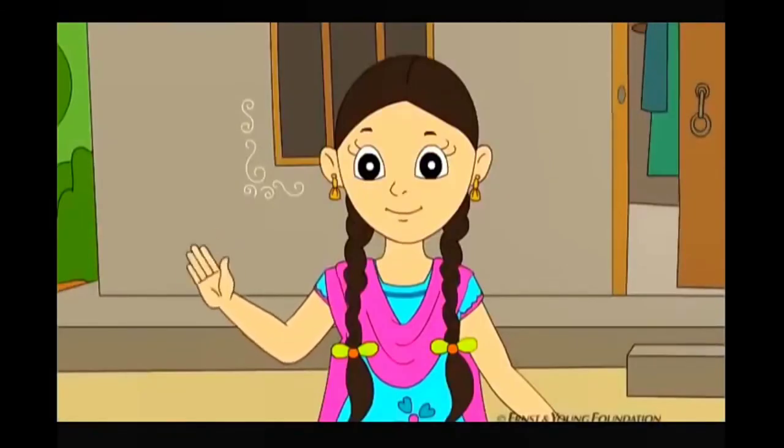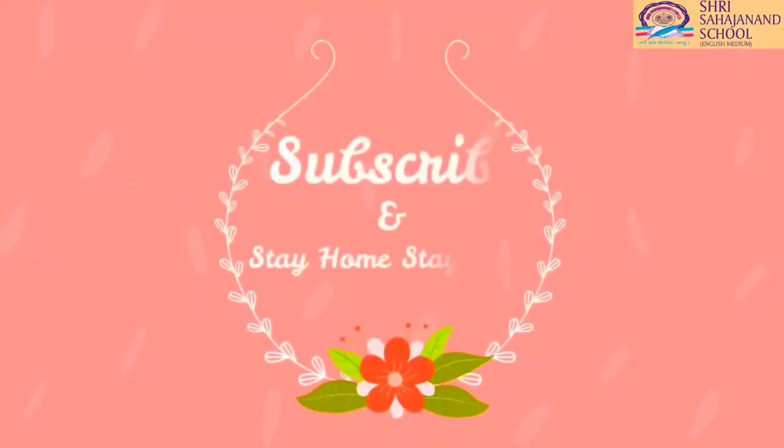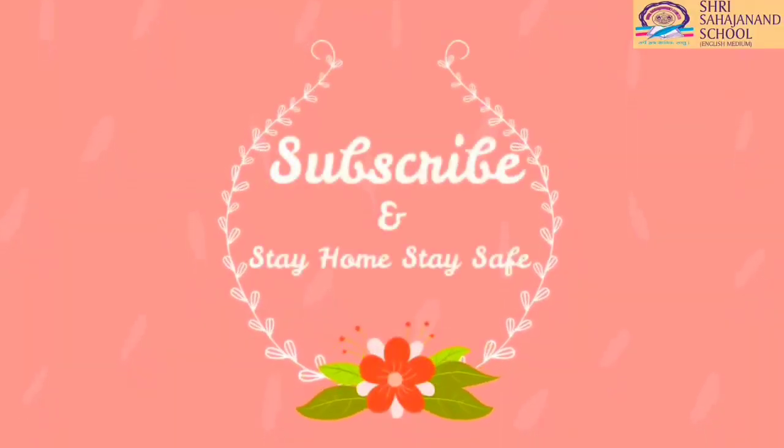Bye bye friends! Keep watching and do not forget to subscribe to our channel. Do not forget to wear a mask and take good care of your health.